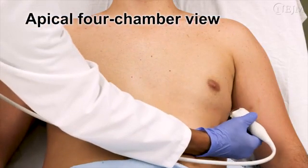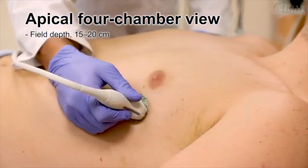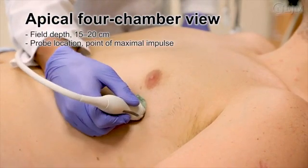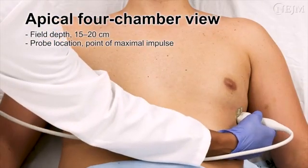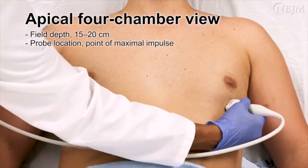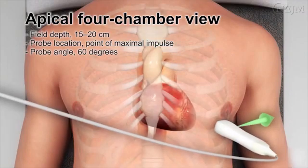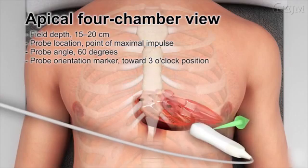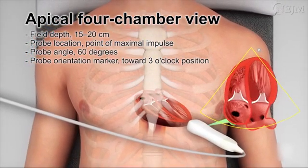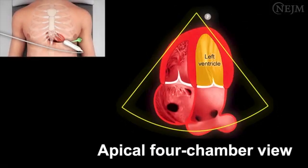To obtain an image in the apical four-chamber view, set the field depth between 15 and 20 centimeters and place the probe at the point of maximal impulse. Alternatively, you can start scanning at the anterior axillary line and move toward the nipple using a zigzag movement. Hold the probe at an angle of 60 degrees relative to the chest wall facing the sternal notch, with the orientation marker pointing toward the 3 o'clock position. Since the orientation marker on the probe indicates the right side of the screen, the left ventricle and atrium will be seen on the right side of the screen.